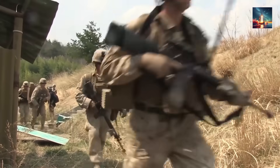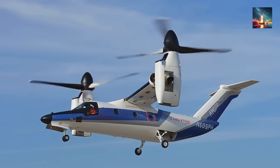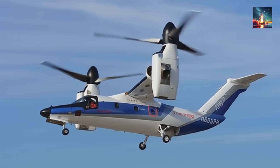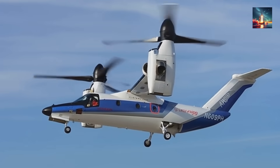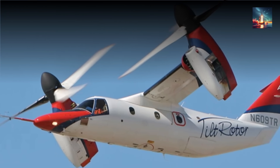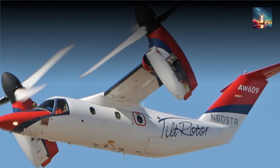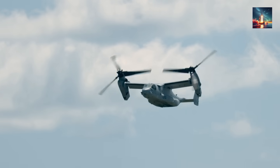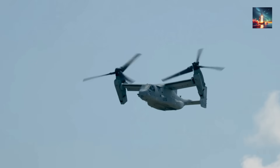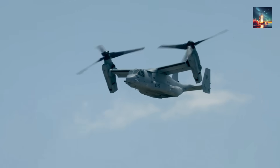But recent images confirm China has now entered the tilt rotor club, and it looks like they've learned some critical lessons from those who came before. While the program is still in the prototype phase and doesn't have a confirmed public name, what we've seen is incredibly revealing. The new crewed aircraft appears to be in a completely different class from the V-22 Osprey — it's significantly smaller, with observers putting it in a similar size category to the Leonardo AW609, a tilt rotor primarily designed for the civilian market. Instead of just copying the Osprey's design, China made a critical engineering choice that signals its true intentions.